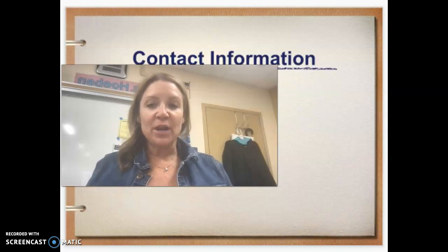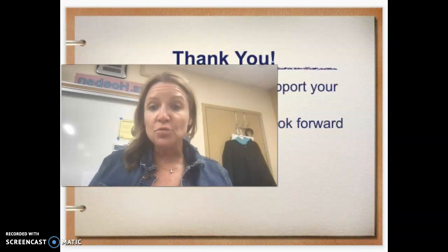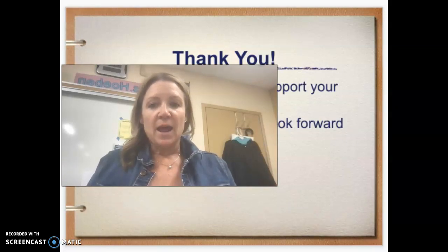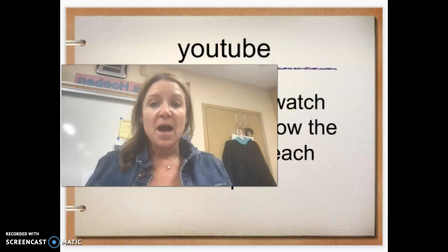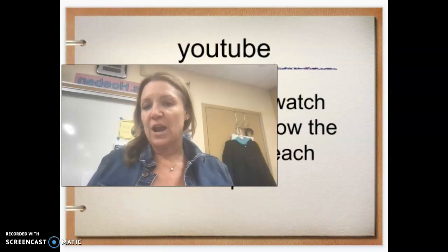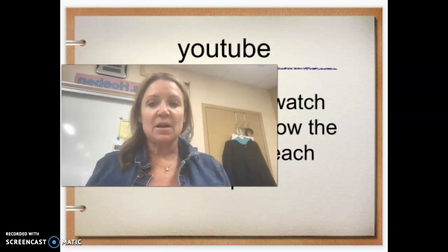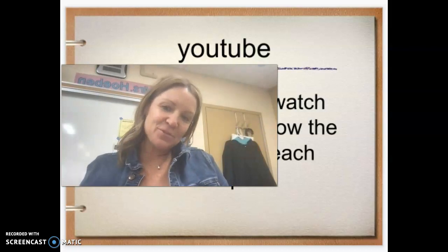If you need to contact me for any reason, my email is thobin@guhsd.net. Thank you for checking out our virtual back to school night — I look forward to working with each and every amazing student this year. I do have a YouTube channel, so if students are absent and miss a lesson, they can find the correct playlist on my YouTube channel to get caught up on any missing assignments. Have a great day and we'll hopefully hear from you soon.